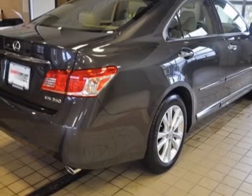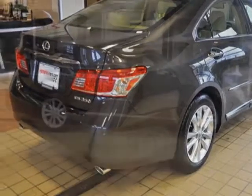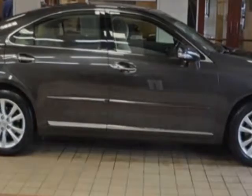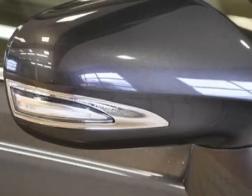Additional options for this vehicle include the body-side molding, full-size spare tire with 17-inch alloy wheel, heated and ventilated front seats, and power rear sunshade.